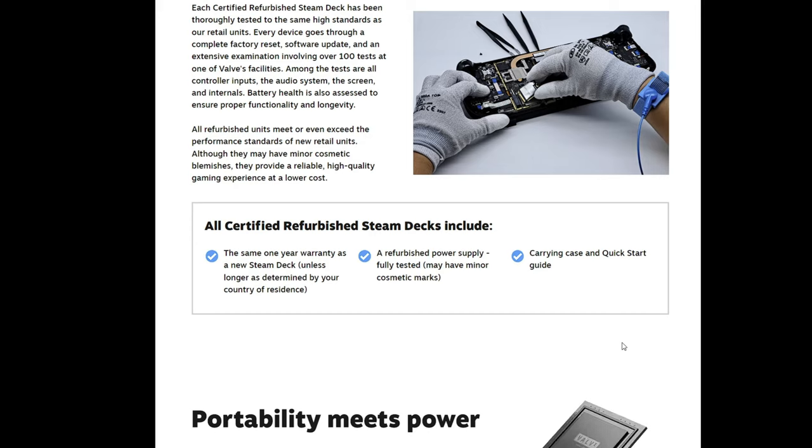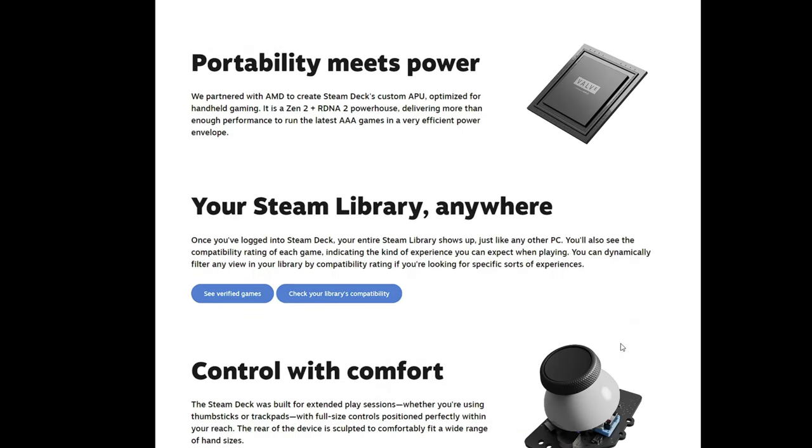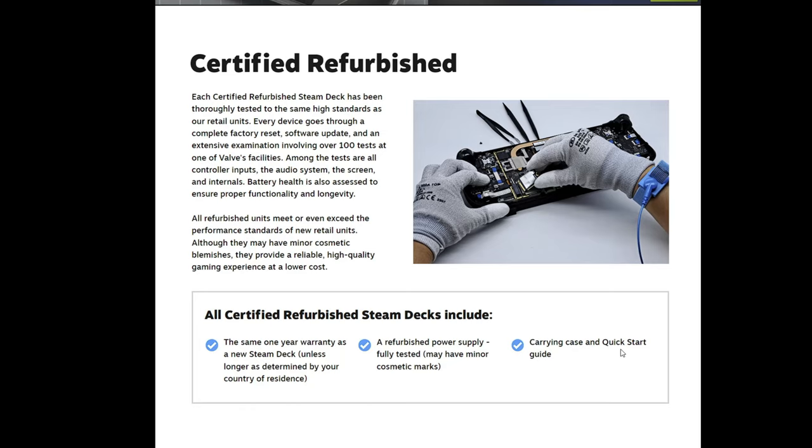All certified refurbished Steam Decks include the same one-year warranty as a new Steam Deck — unless longer as determined by your country of residence — along with a refurbished power supply, fully tested, which may have minor cosmetic marks, and a carrying case and quick start guide. So these certified refurbished Steam Decks are in fact like new and the one-year warranty does apply. Now I can get back to the regularly programmed show.